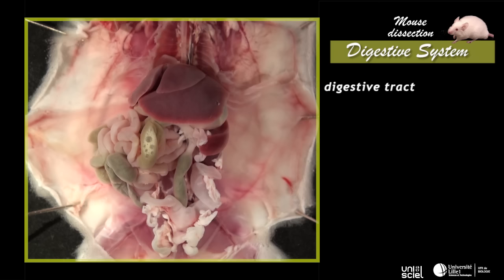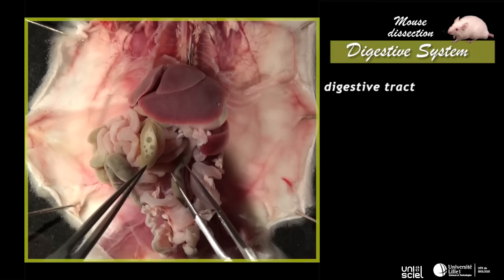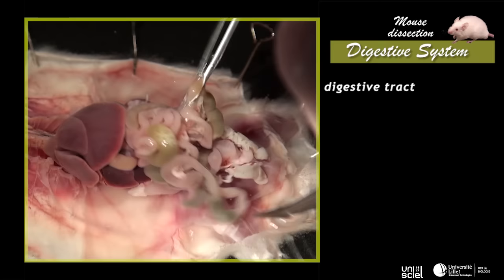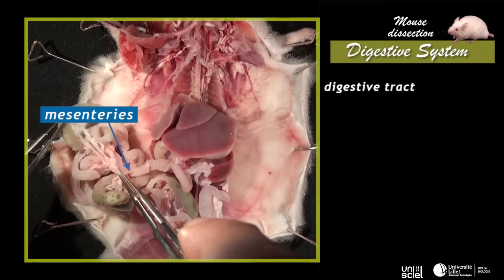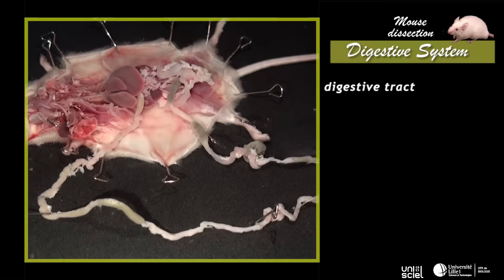The third part of the digestive tract, the intestine, is limited to the abdominal region and is divided into the small intestine and the large intestine. To observe these regions the digestive tract has to be unrolled by going gradually back from the rectum up to the stomach. Mesenteries that link the intestinal folds are delicately torn by pulling on the digestive tract. The unrolled intestine is pinned on the side of the animal.